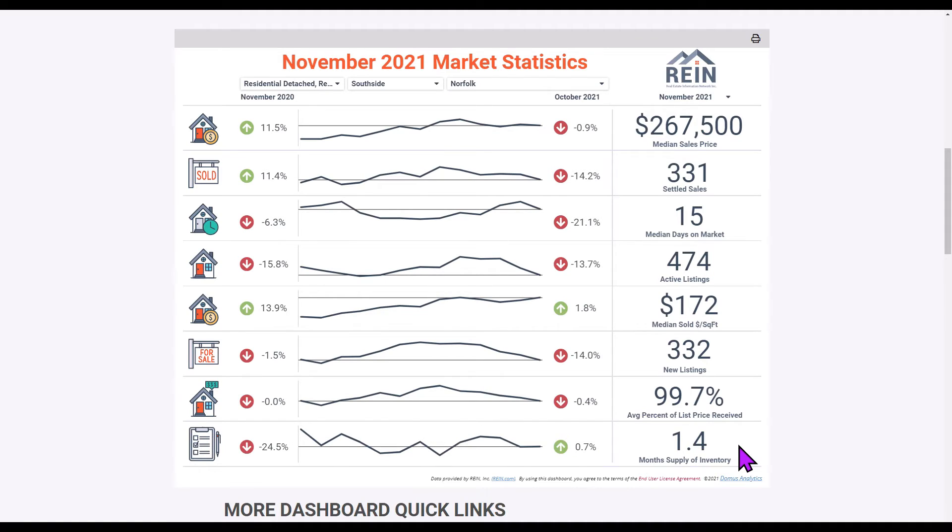This number is telling you: pricing the home properly, putting it out on the market with great representation and full service — that is the way to go. But don't pay a lot of money to sell your house; there just isn't a reason. A three percent commission on a $700,000 home is $21,000 on the listing side alone, and with a buyer's commission of three percent that's $42,000 in commissions to sell a house in 15 days.